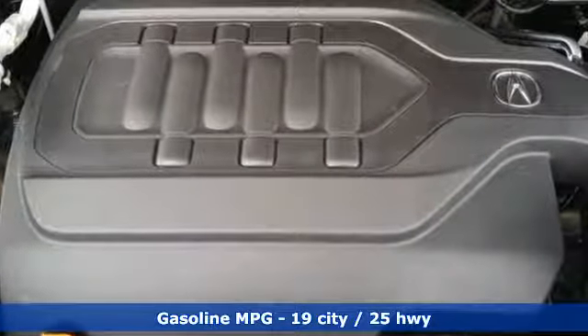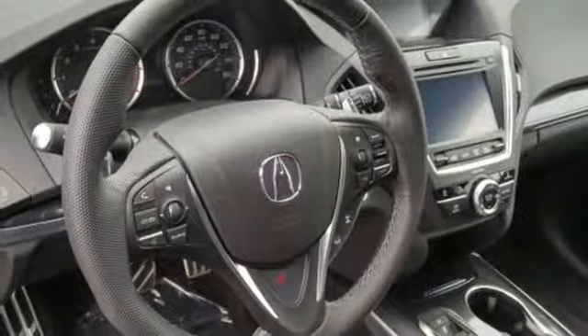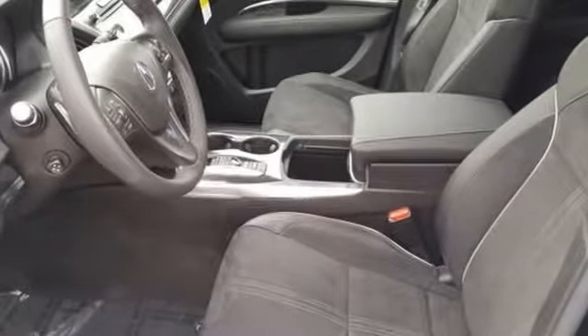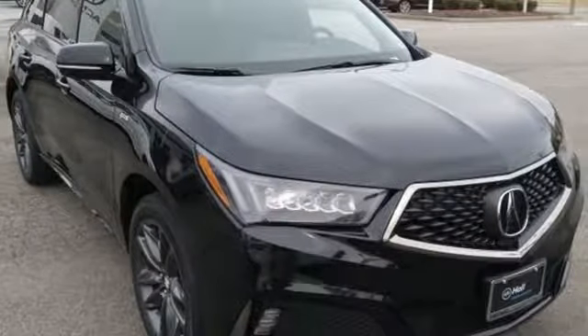Automatic transmission, gas pressurized shocks, streaming audio, power heated mirrors, front heated and ventilated sports seats, front and rear parking sensors, external memory control, doors and push button start proximity key, dual zone climate control, auto tilt away steering column and V6 engine.